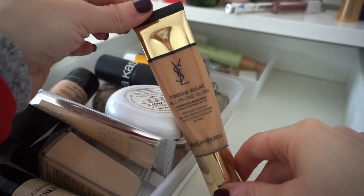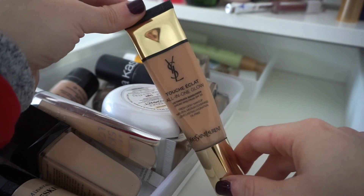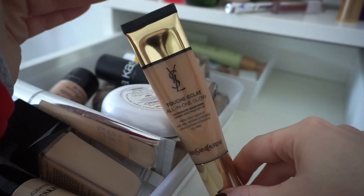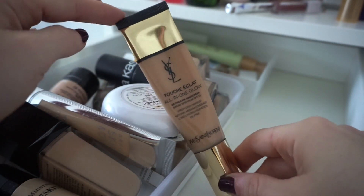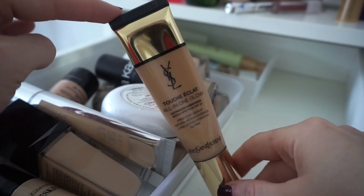This is one I'm definitely keeping — the Touche Éclat All-in-One Glow Foundation by YSL. Seriously amazing. I could probably get rid of everything else and just keep this. It's like the ultimate tinted moisturizer but it actually gives pretty great coverage. I don't wear it often because it's a deeper shade, but in the summer it looks so good — so fresh on the skin.